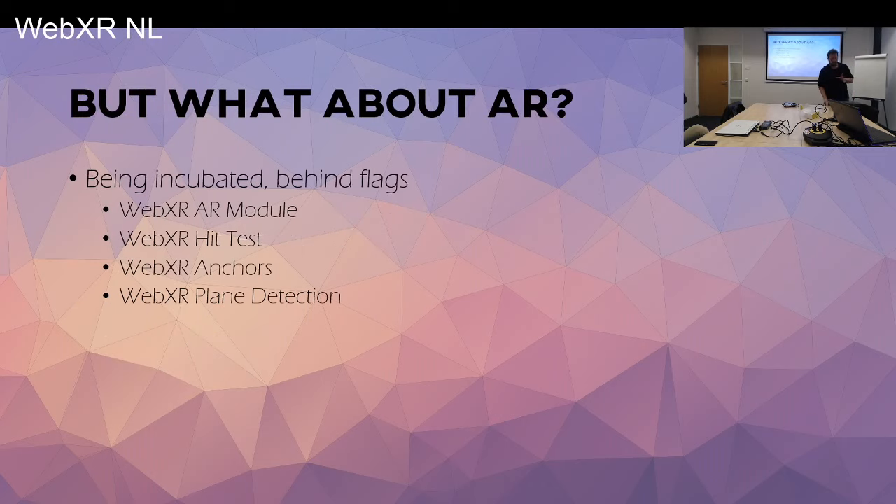That is actually only the VR part. We also have the WebAR part, which I personally find more interesting than WebVR. I think there's a way bigger market for WebAR in the browser than for VR. VR is much more fun, but WebAR has more use cases for the browser. It's being incubated and it's behind a flag, so you can test things. I think features like plane detection will give you a similar experience to ARCore and ARKit, and the tracking of things in an AR world will be way better than it is right now.